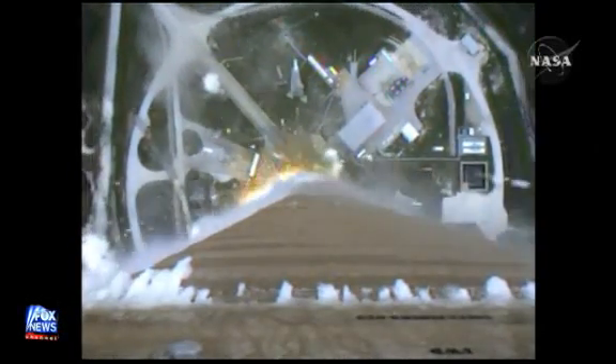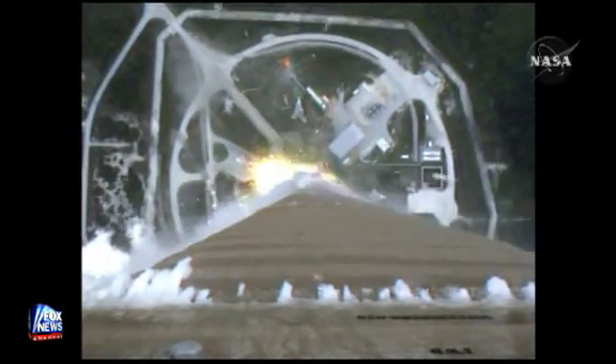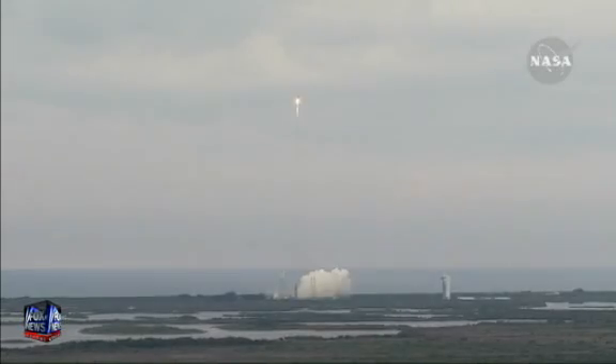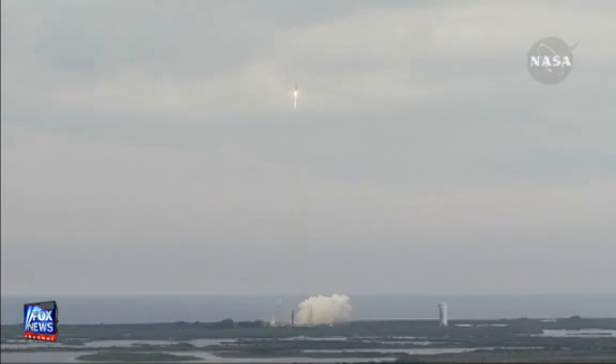And we have a pitch program in. RD-180's operating well, pump speeds are stable, jet pressures look good.